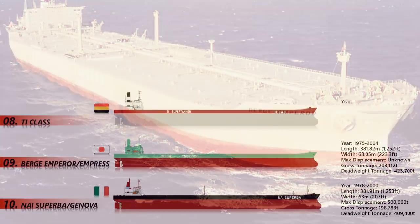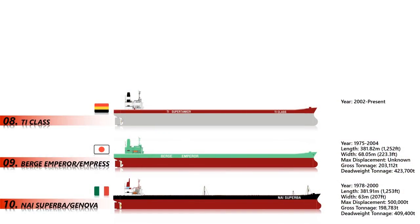They are currently the largest ocean-going ships in service. In 2009 and 2010, TI Asia and TI Africa were converted into sophisticated floating production, storage, and offloading vessels. The total length of each vessel is 380 meters, with a gross tonnage of 234,006 and an equal deadweight tonnage of 441,893.